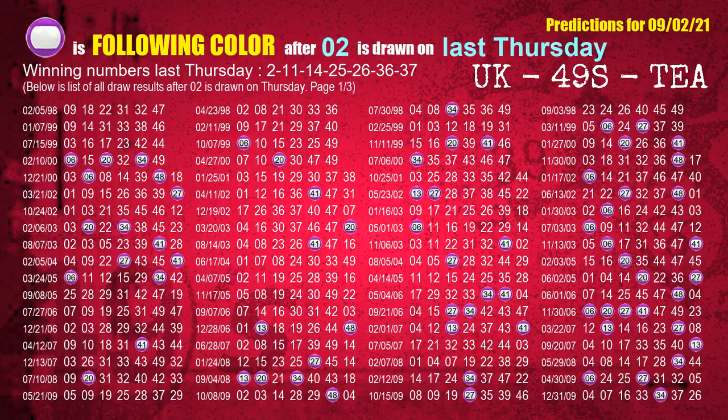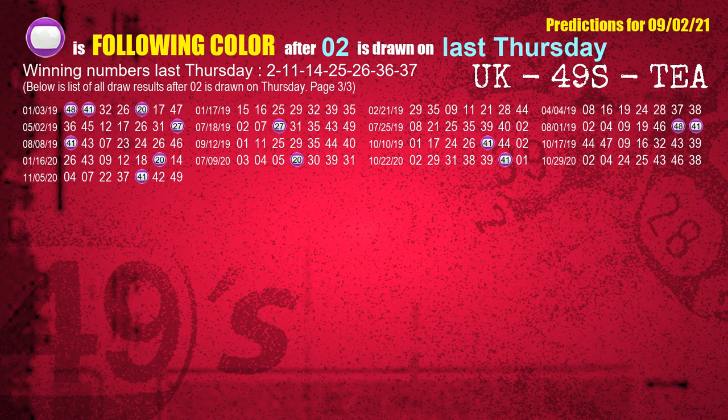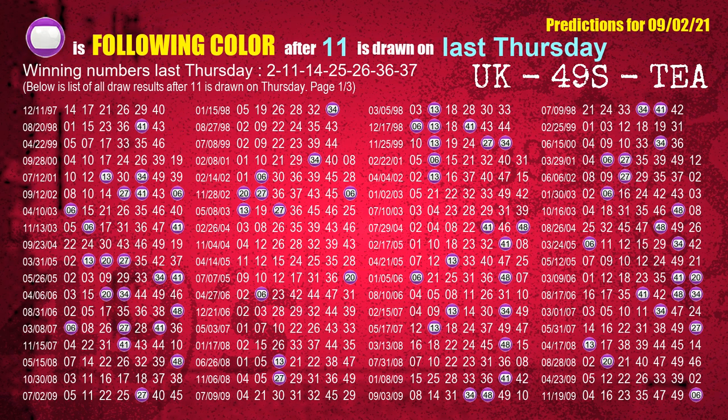Just like the following ones, we can find out next week's following ball colors through the result of the same day last week. The first winning number last Thursday is 02 — the most frequently following color is purple. The second winning number last Thursday is 11 — the most frequently following color is also purple. We highlight the color purple with a color ball image for you.